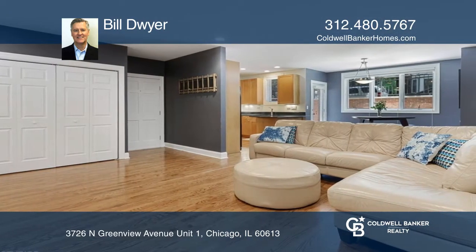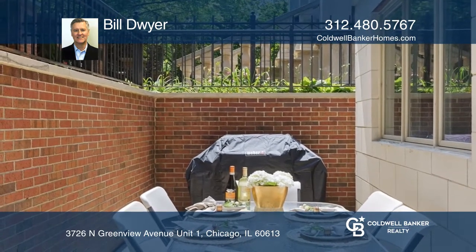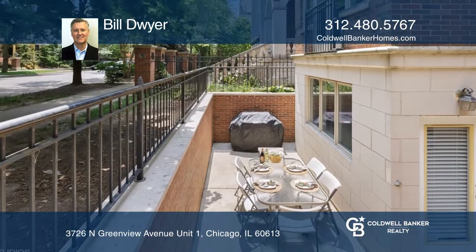Enjoy a spacious patio for barbecuing and chilling with wonderful light right off the kitchen and dining area. It has a fireplace and built-ins.